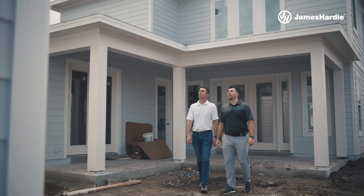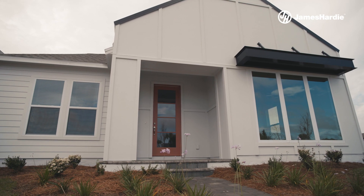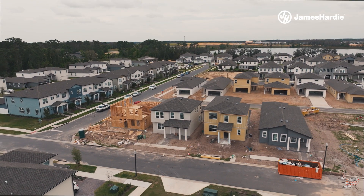Being able to physically go up and see the finished result of the work that you do — it's just incredible to know that when we hand the keys over to a family, they're going to be raising their kids, having grandkids, having pets. They're going to have experiences in that home that are going to be memories for a lifetime for those families.